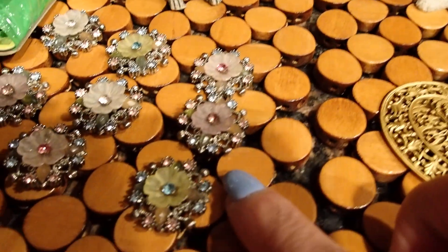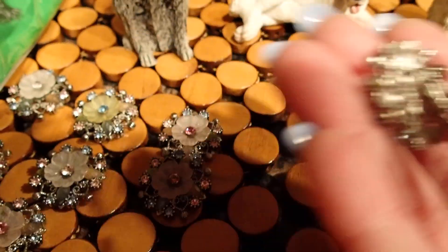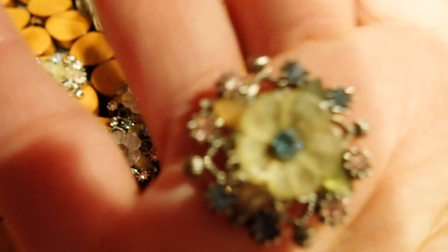Then there were these little pieces. I'm not sure what they are — they don't have anything in the back. But they were in a little bag for 50 cents, so I got these to repurpose.